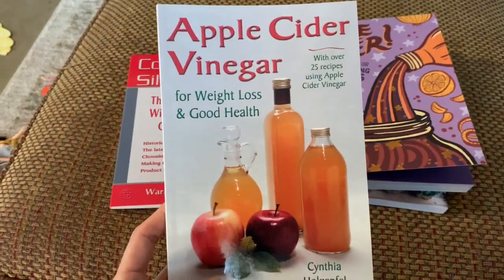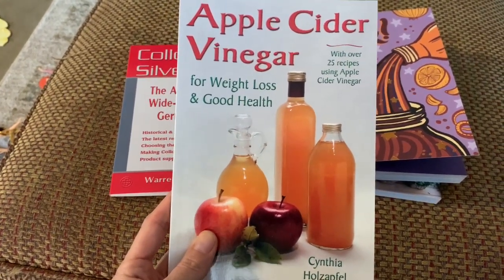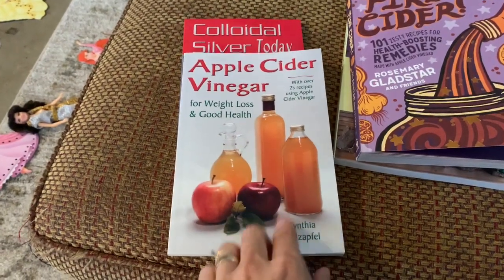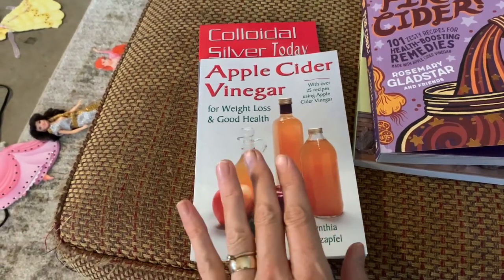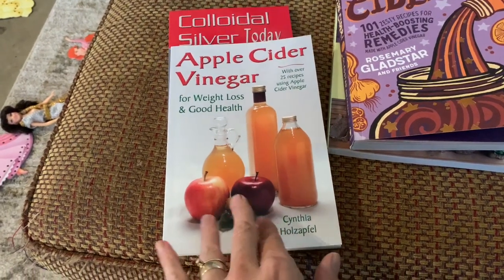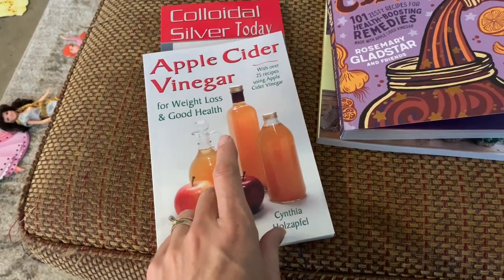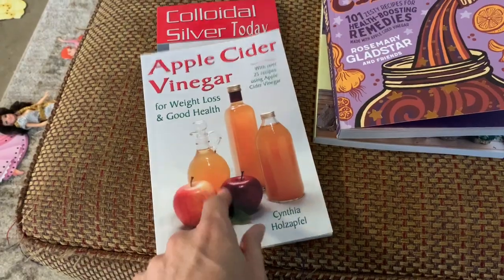I got an apple cider vinegar book. We don't drink apple cider vinegar for weight loss — we just really like the health benefits of ACV. It's really good for high cholesterol, for bowel issues, it helps regulate you, boosts your immune system, and it's the best thing we've ever done for fighting off colds or infections. It's a really good thing to keep on hand.